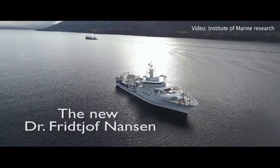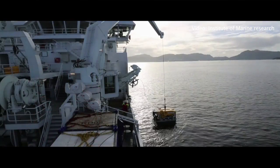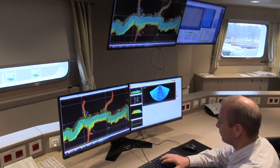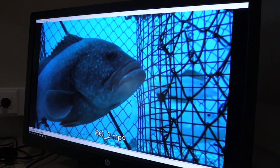The data produced with the Kongsberg equipment are delivered to the countries that own the data. We assist these countries to interpret the data and give them information they can use in their management, for instance, of their fish resources.